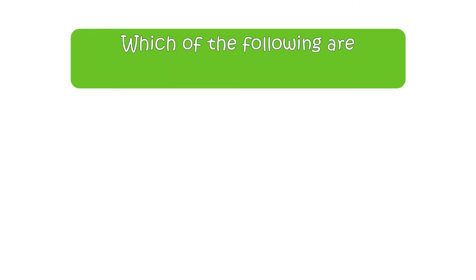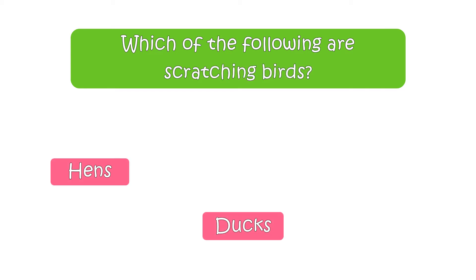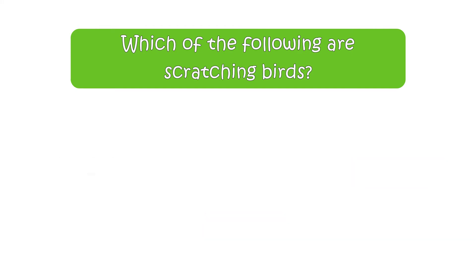Here is the next question. Which of the following are scratching birds? Your options are hens, ducks, or eagles. The right answer is hens.